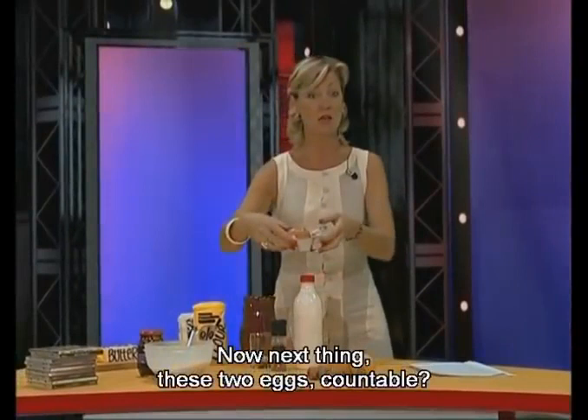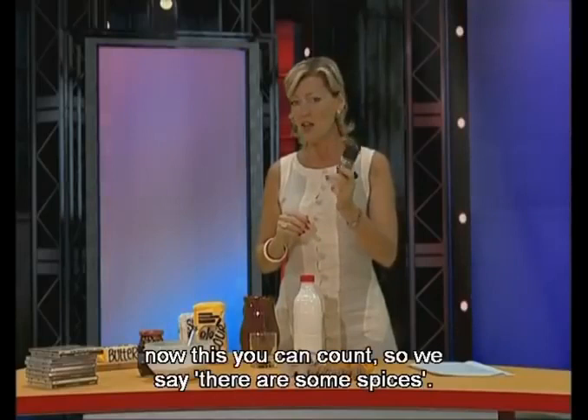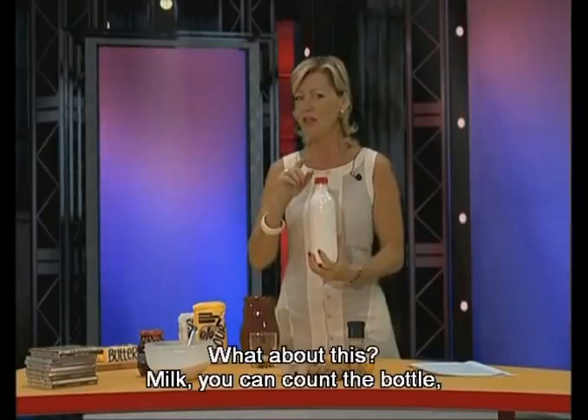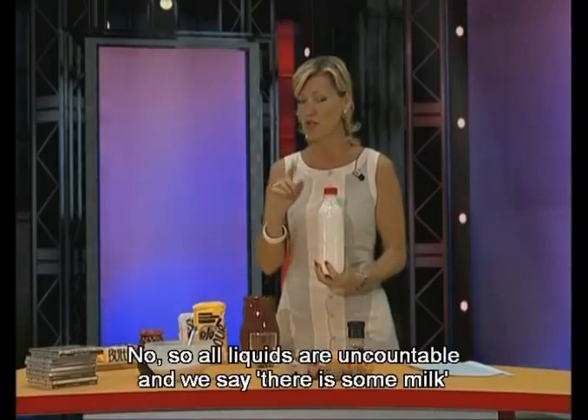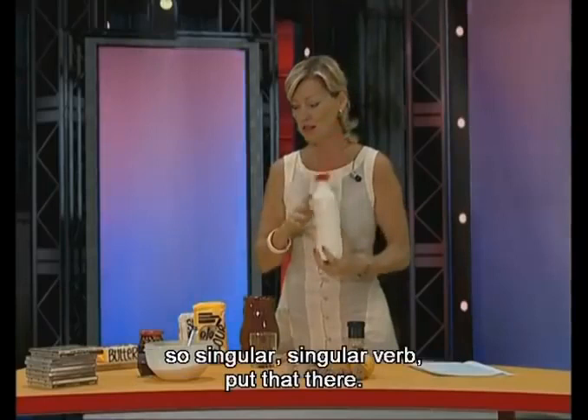Next: these two. Eggs. Countable or uncountable? One, two — countable. There are some eggs. This here is spices. These you can count, so we say there are some spices. What about this? Milk. You can count the bottle, but can you count the liquid? No. So all liquids are uncountable. We say there is some milk — singular verb.